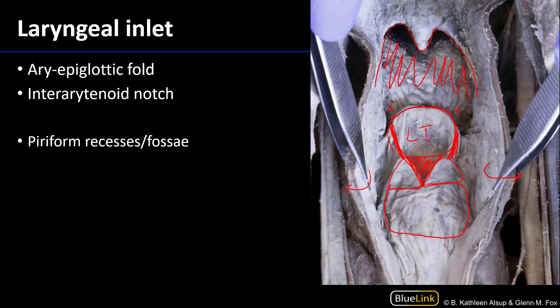Laterally here we can see some spaces that are within the laryngopharynx. These are the piriform recesses, or the piriform fossae.